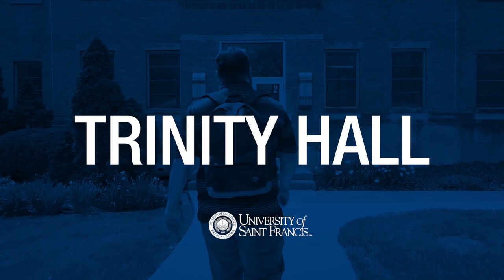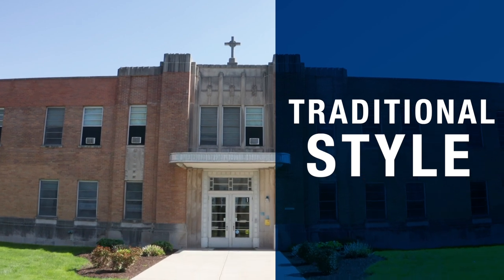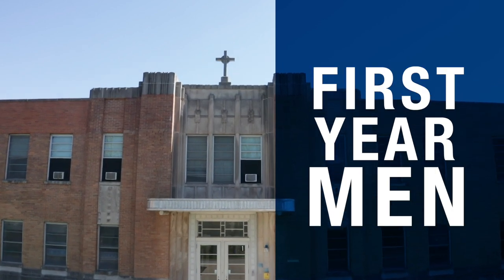Hi, I'm Alistair and I'm here to show you around Trinity Hall. Trinity is a traditional style residence hall that houses first-year men. The standard occupancy for Trinity rooms is two people, but we also have single rooms available if needed.